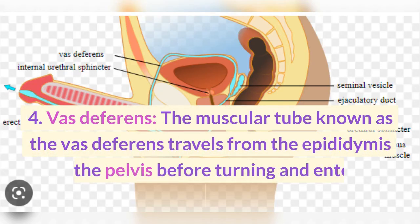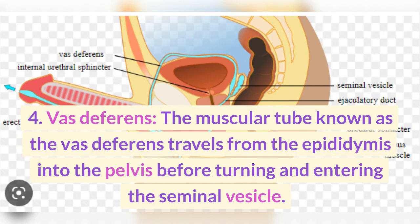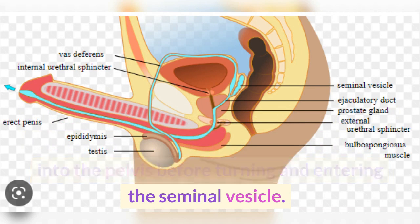4. Vas deferens. The muscular tube known as the vas deferens travels from the epididymis into the pelvis before turning and entering the seminal vesicle.